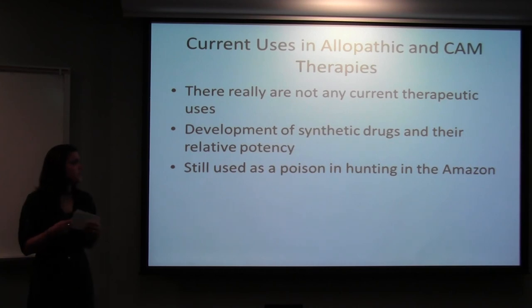There aren't really any current therapeutic uses because it's commonly known as a poison. It's still used for hunting in the Amazon, although this appears to be a dying trend. Thank you.